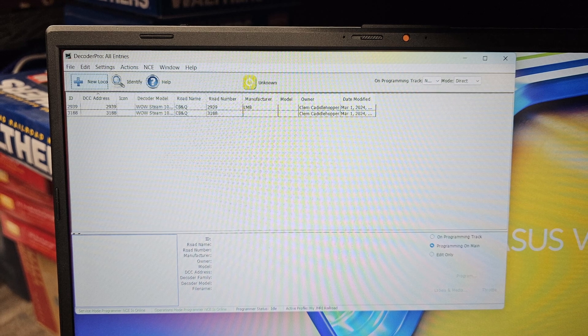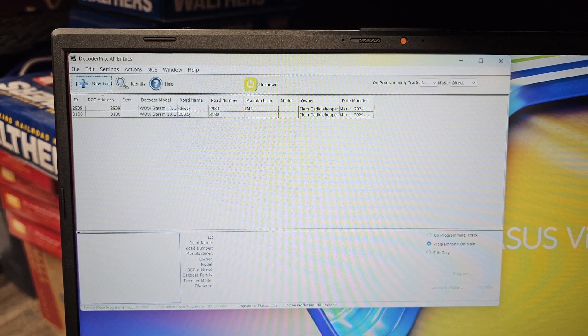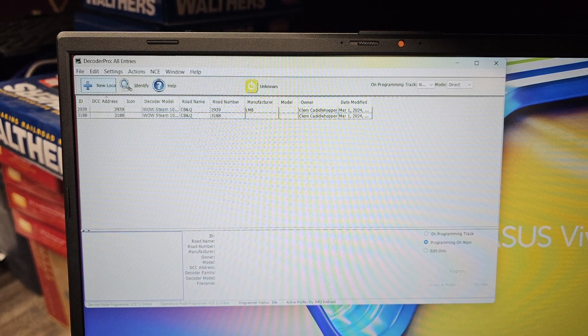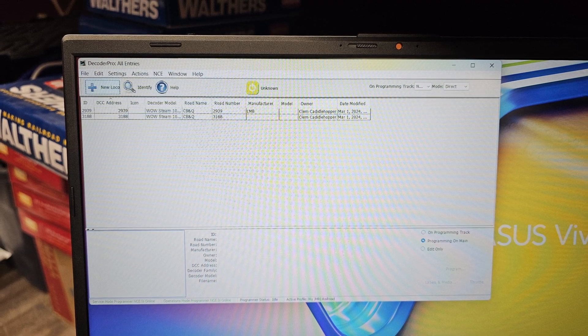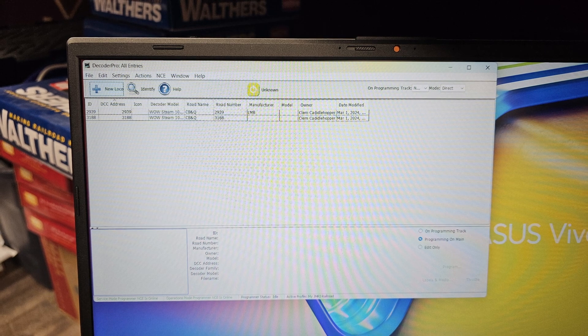I finally have Decoder Pro talking reliably to my NCE system. I returned the Windows 11 computer and went with a reconditioned Windows 10 unit I bought from Amazon. I haven't used it much yet, but every time I've turned it on, it's connected without a problem.